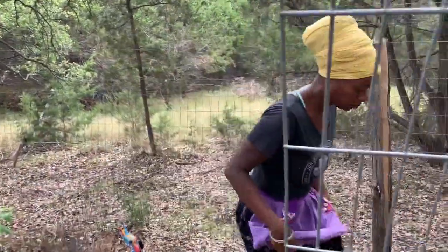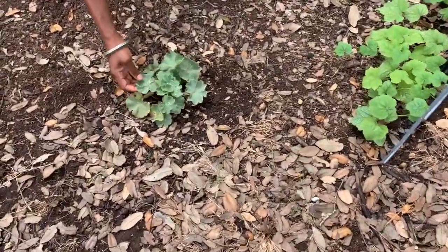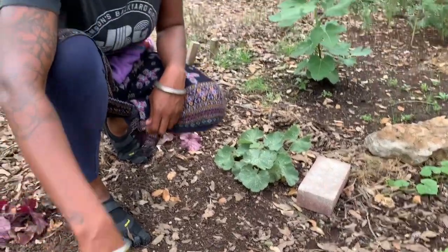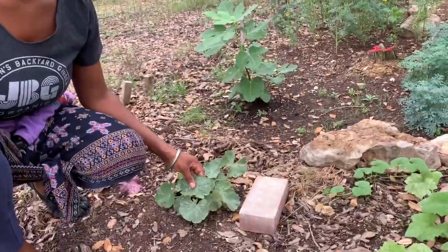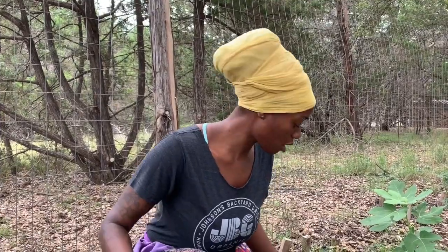Back here behind this trellis is the ladies mantle, which was looking a lot healthier earlier in the spring than it does right now — probably because it's so hot right now in the Texas Hill Country. All this week will be in the 90s and a couple of days beyond 100 degrees Fahrenheit. This area of the garden doesn't get any direct sun, it's more partial sun and shade, and I think that's why the ladies mantle has been doing all right over here.